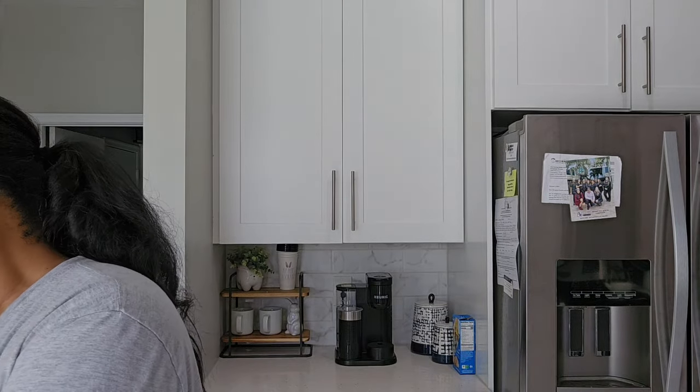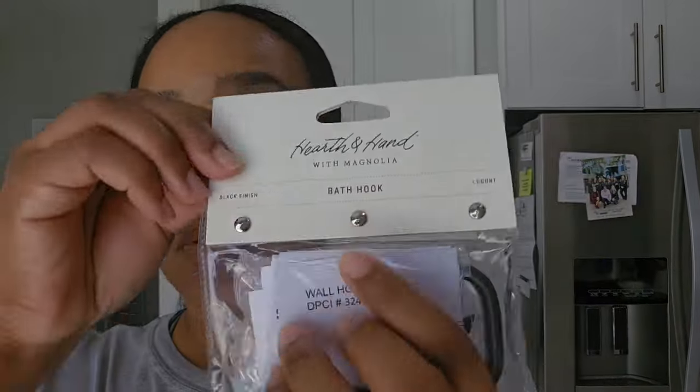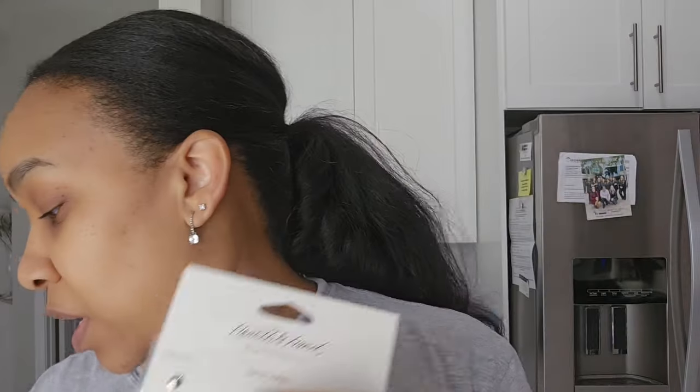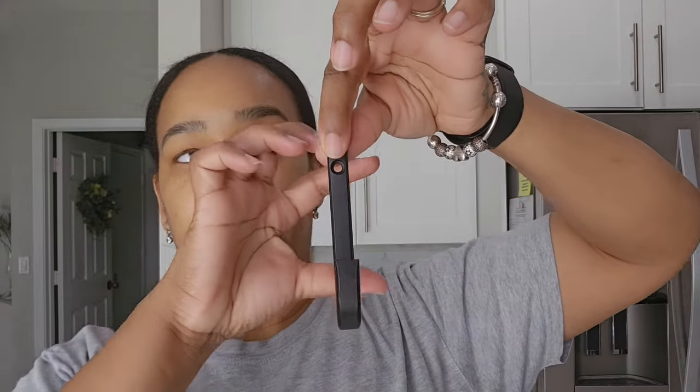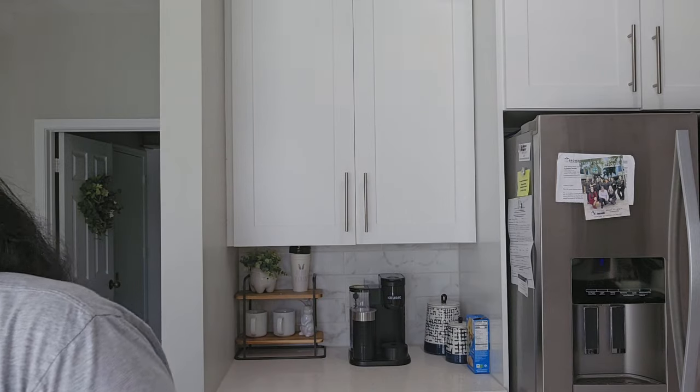Let me show you guys really quick. The hooks I got were from Hearth and Hand — they're bath hooks but they can still be used in the room, and they were $4.99. They're really sleek and modern looking. I'm going to put two of them on his door — one for his towel, and the other he can use to hang his backpack or jacket.